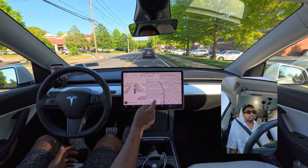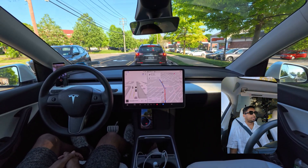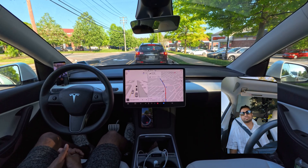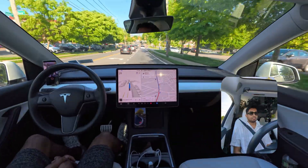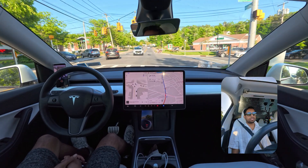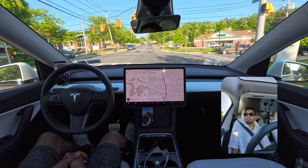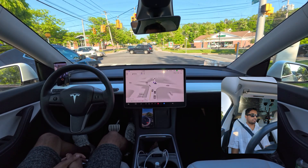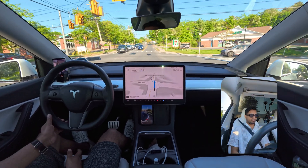There is some traffic ahead, so we'll see how the car handles a stop-and-go situation. The light changed to yellow and our car decided to stop — nice job, no complaints. We waited for the light to turn green and then proceeded. Perfect, very nice job.